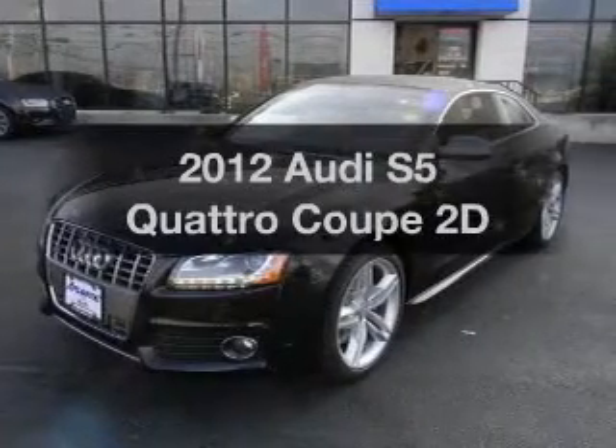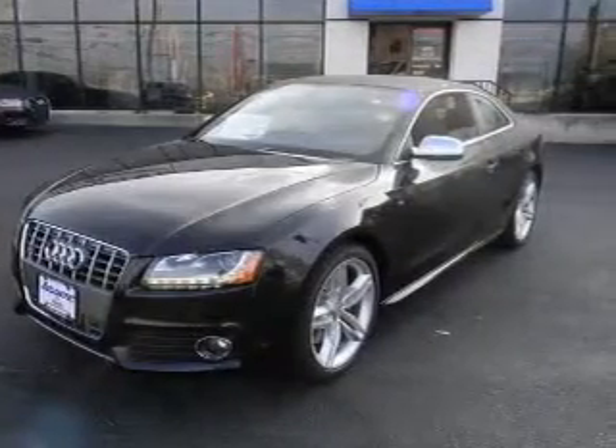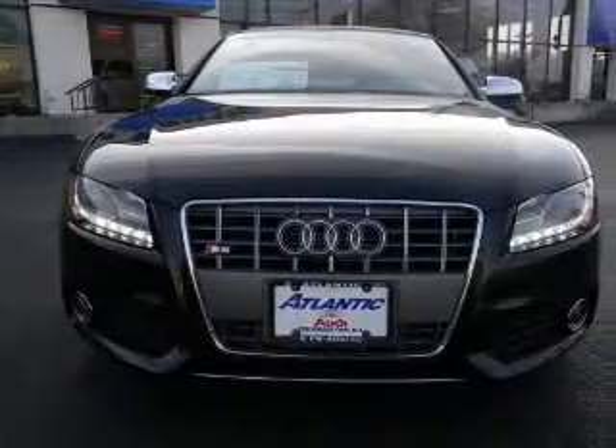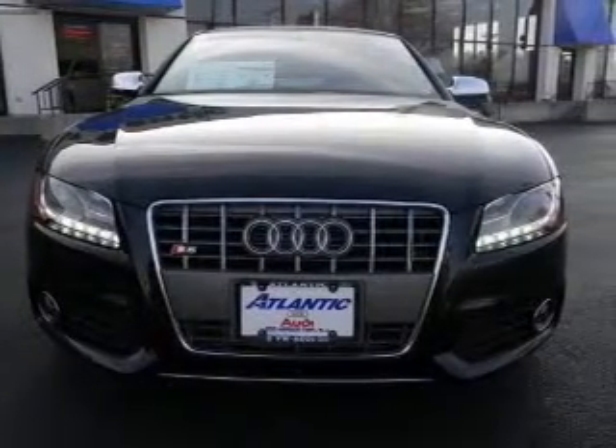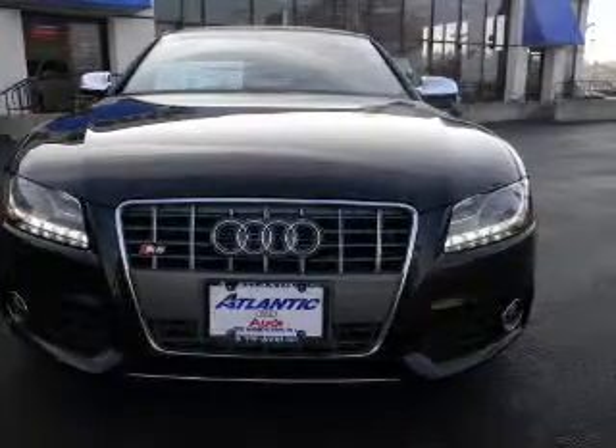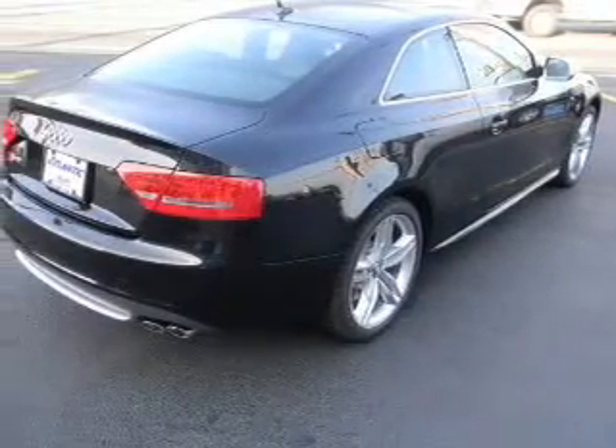Check out this 2012 Audi S5. Travel the roads in style and comfort in this great vehicle, with a reliable engine connected to a smooth shifting transmission. Stand out from the crowd with premium wheels. Let the outside in with a power convertible roof.